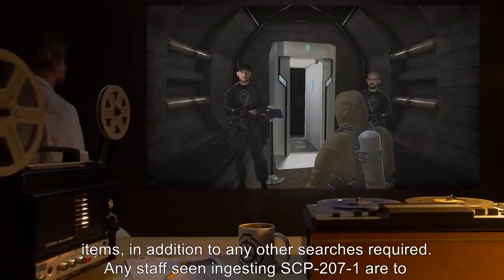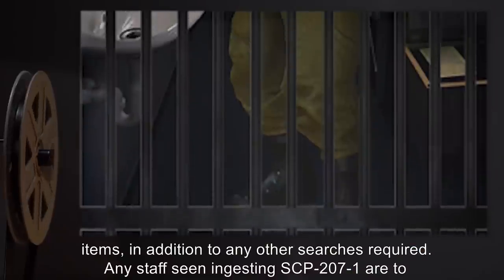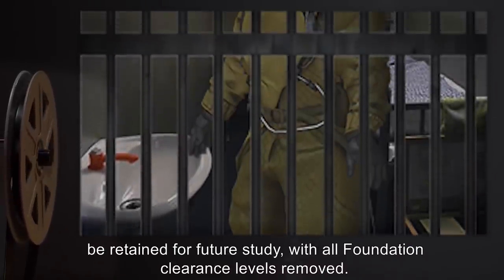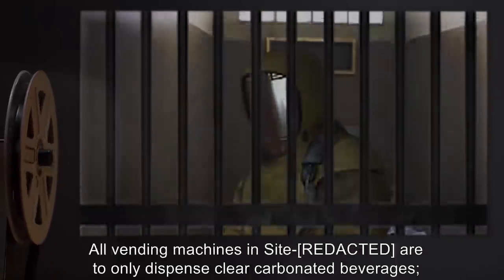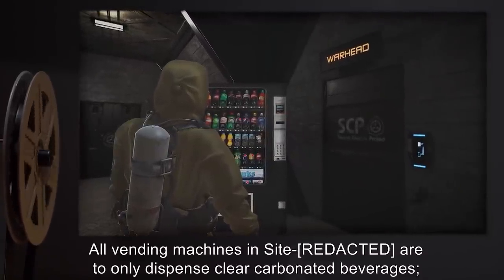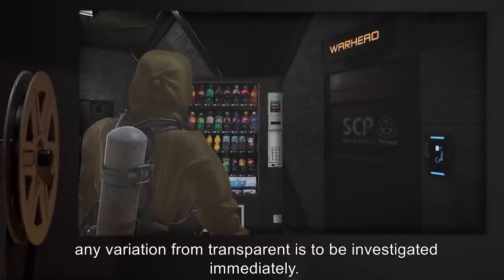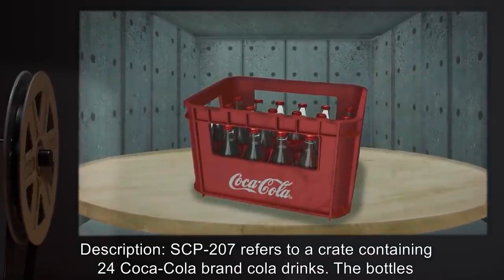All personnel entering the area should be checked for any food or drink items in addition to any other required searches. Any staff seen ingesting SCP-207-1 are to be retained for future study with all Foundation clearance levels removed. All vending machines on site are to only dispense clear carbonated beverages; any variation from transparent is to be investigated immediately.